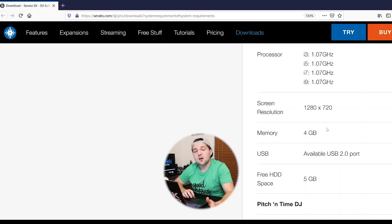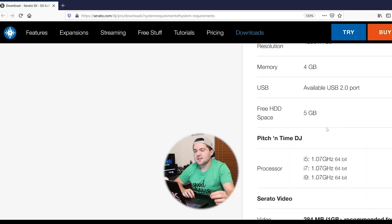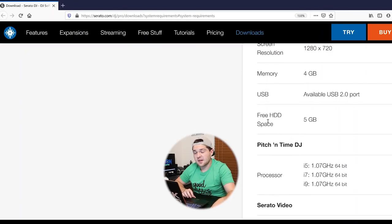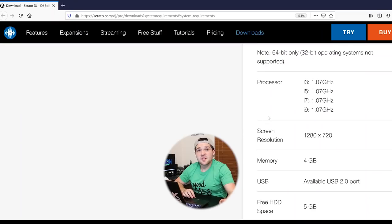On Serato's website we can view the system requirements to run Serato DJ Pro. First off, Serato DJ Pro works on both Mac and Windows — Catalina is the highest Mac version, and Windows 10 is supported, both 64-bit only. Processor-wise, they recommend Intel only — i3, i5, i7, and i9 — at 1.07 gigahertz or higher, which is a pretty low requirement. Screen resolution is 1280x720, or 720p — really low. Four gigabytes of memory, and five gigabytes of free HDD space for the program itself.